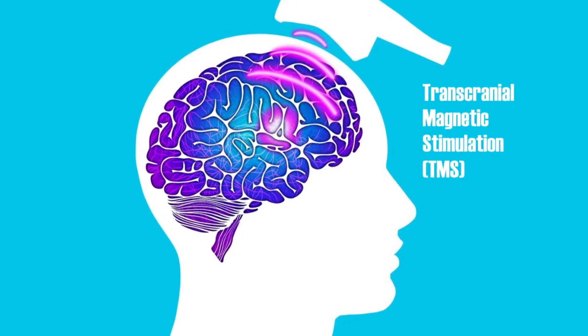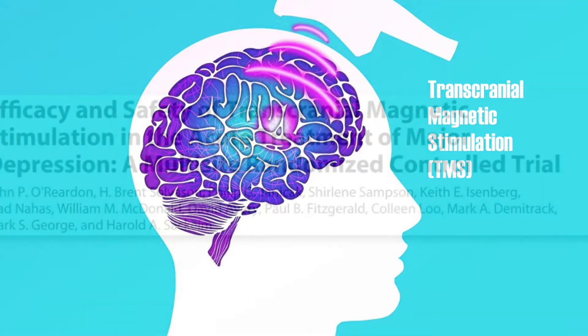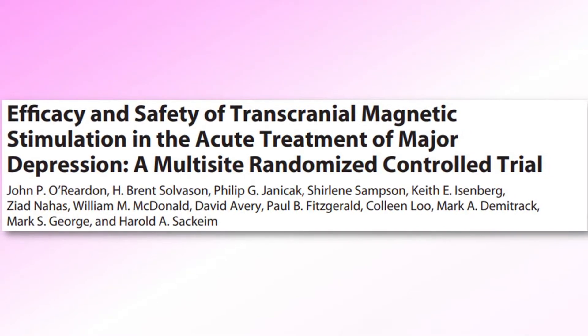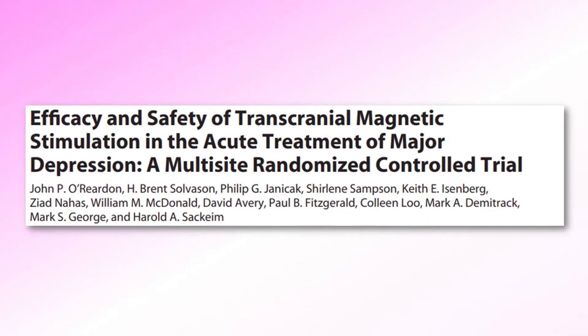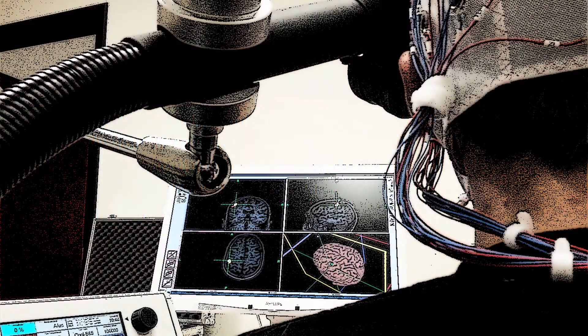In this video, we will first cover the basic principles of TMS. Then we will discuss the study by O'Riordan and colleagues from 2007, which was the catalyst for FDA approval of the Neurostar TMS device for treatment of major depressive disorder. Note that this study was performed 14 years ago and TMS therapy has improved considerably since then. Therefore, at the end we will briefly discuss how TMS treatment developed in the years after, and we will go into more detail about other FDA-approved TMS treatments in future videos.